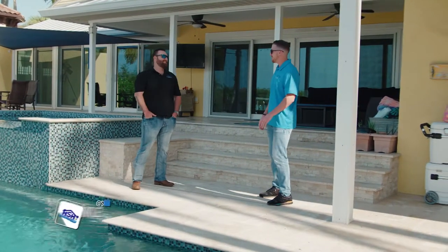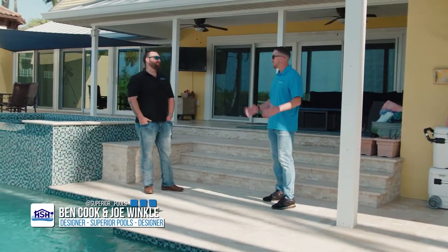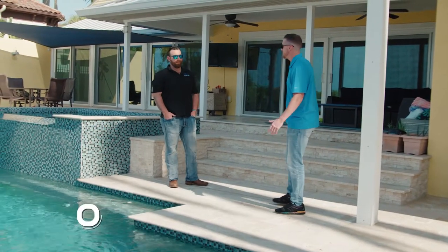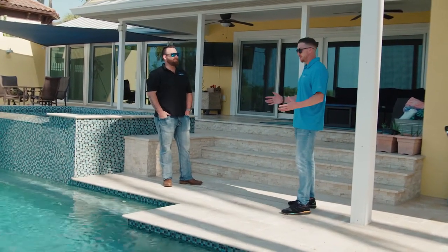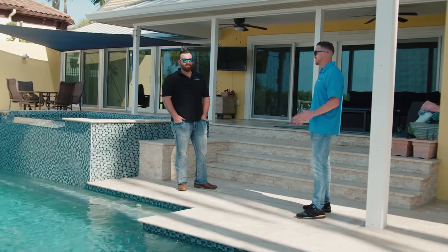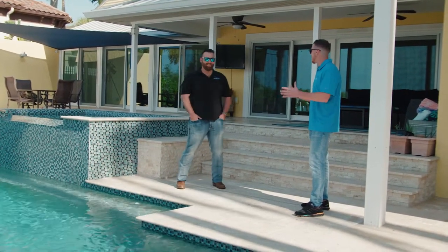I don't want this to go to your head, but wow — this is one of my favorite pools. I've been waiting for the day to come out here and see it in person, and I think in person it's even more impressive than in the photographs. I'd say this is level expert of pool design. Tell me how you came up with this.